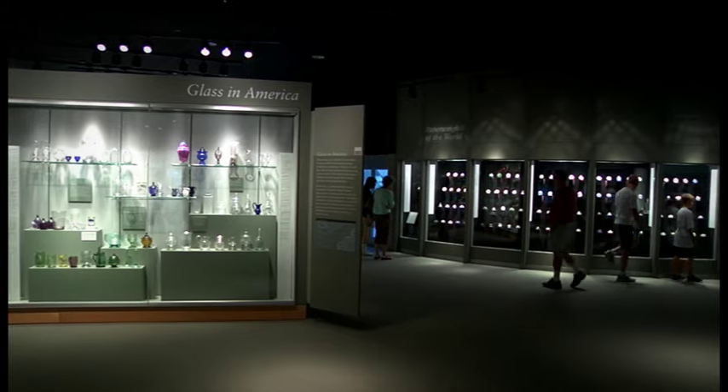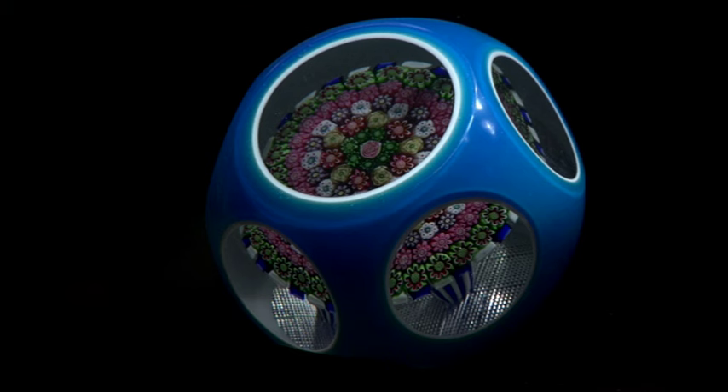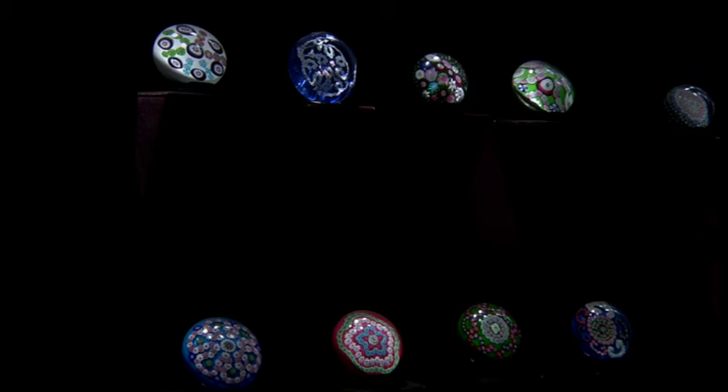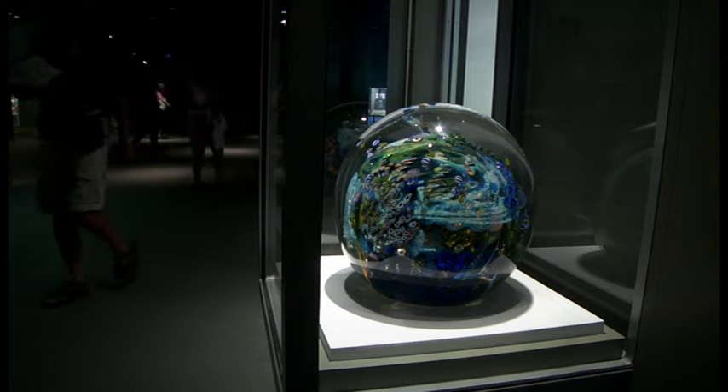One of the highlights of the museum is our collection of paperweights. When I was new on staff, I was walking through with our curator of American glass and I asked her what it was about our paperweight collection that really makes it distinctive. She gave me a double take and said, "You mean other than the fact that it's the best in the world?"